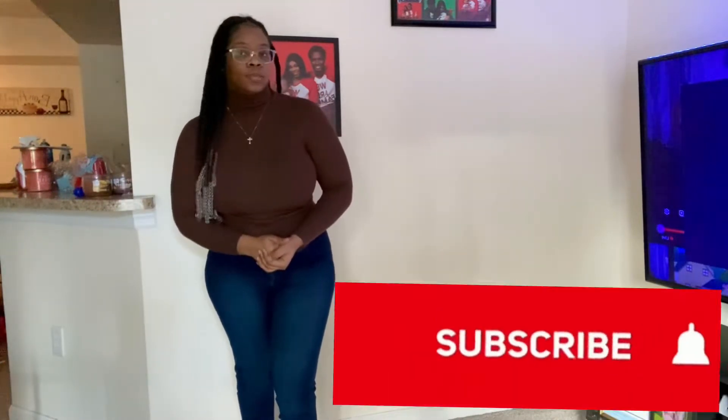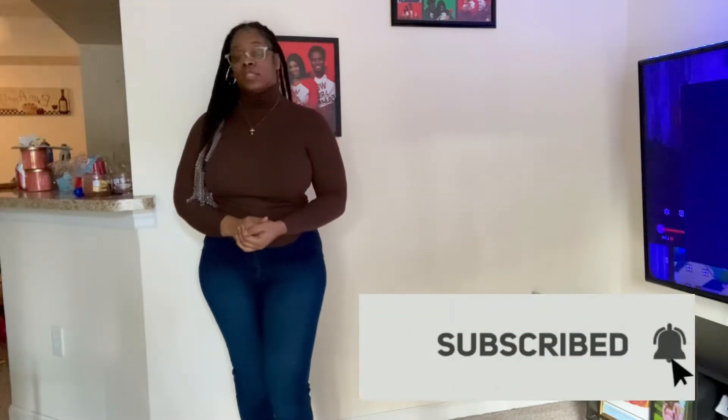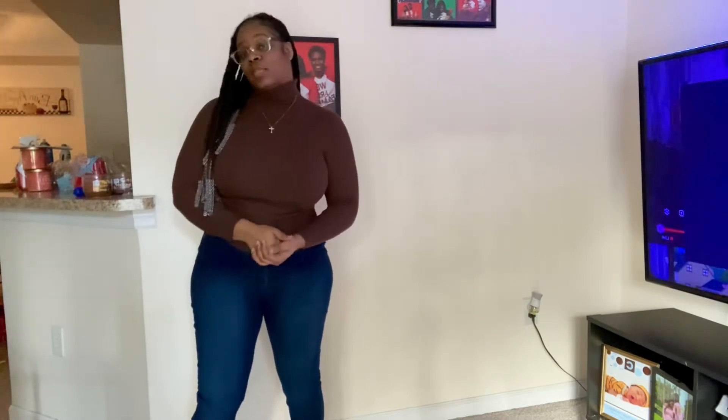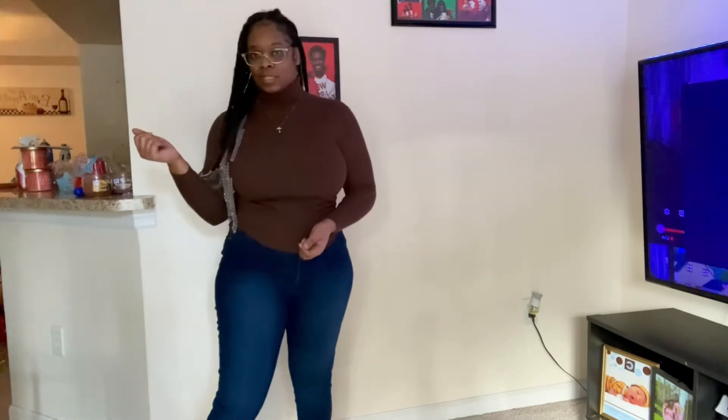If you are new here, please give this video a thumbs up and subscribe if you like what you see. I'm trying to get to 100 subscribers, which should not be hard, but it's partly my fault because I'm not as consistent as I need to be. But if you do like this video, please give it a thumbs up, subscribe, and comment which piece is your favorite. Now let's just get right into this haul.